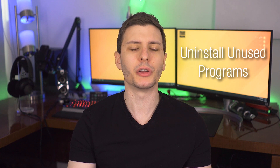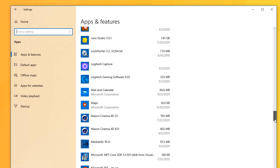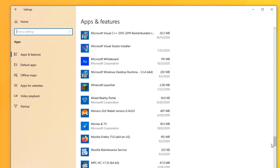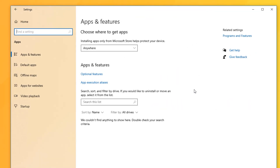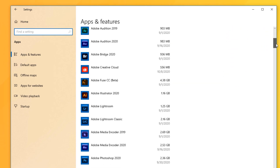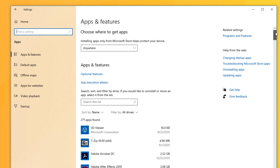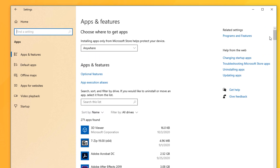First up, we have uninstall any unused programs. Every once in a while I'll install a program, use it once, never use it again, and it might be starting up or taking up space in the background. So go through your list of apps in Windows and see if there's anything you're not using anymore. If you're not sure what a program does, it might be pre-installed, so leave it alone if you're not a computer expert. But if you know what it does and you don't need it, just uninstall it and free up that space and memory.